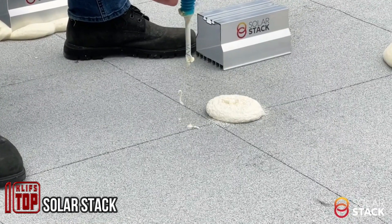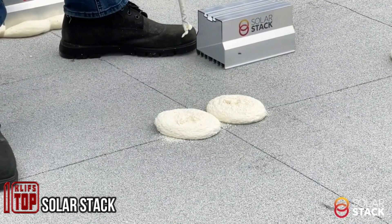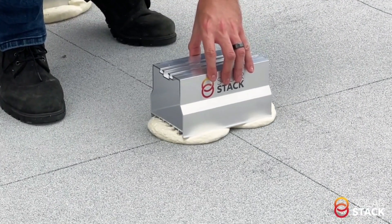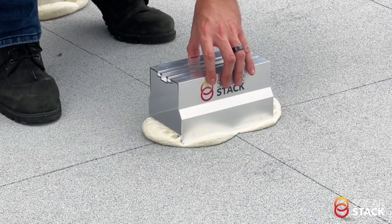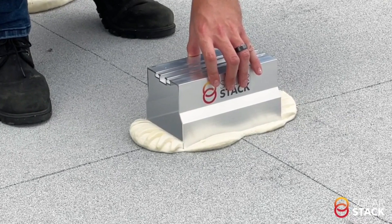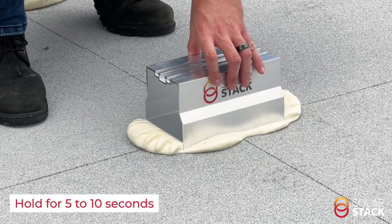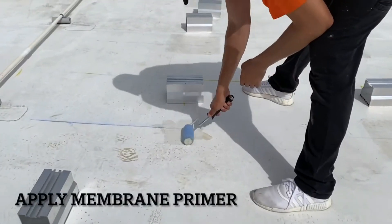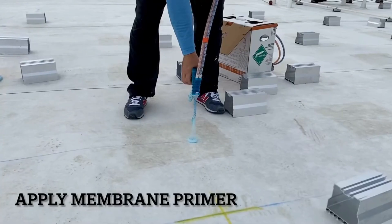Introducing a user-friendly mounting system for solar panels, with a standout feature: simplicity. What sets it apart from competitors is its straightforward installation process. All you need to do is apply a special compound, place the fasteners on top, and after a short wait you're ready to install the panels.